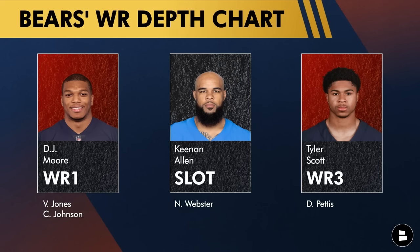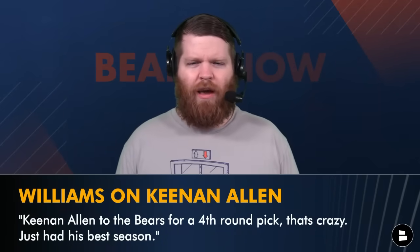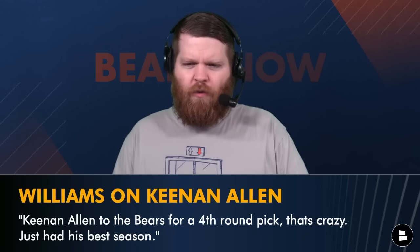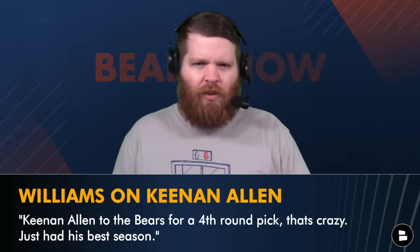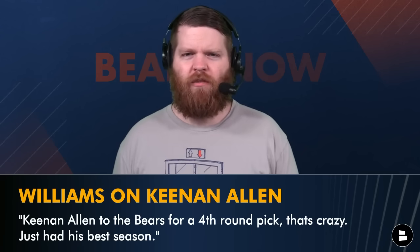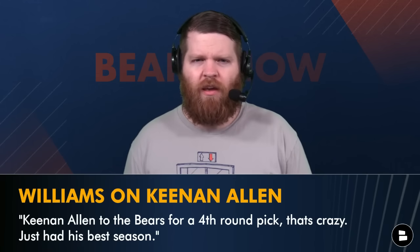Caleb is kind of acknowledging the Bears could draft him — which doesn't take a rocket scientist. They traded their other quarterback and they have the number one pick. It's pretty easy math, but it's exciting to think about what Caleb Williams could be walking into — a vet like Keenan Allen who's a route technician, DJ Moore who can turn easy completions into long plays. And Caleb said to Steve Wyche of the NFL Network that getting Keenan Allen for a fourth-round pick is crazy — he just had his best season.